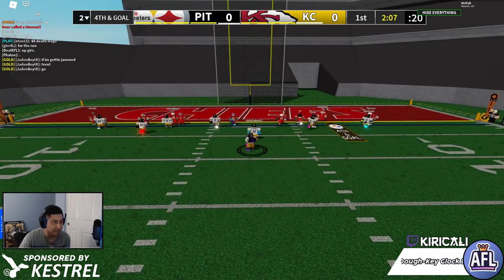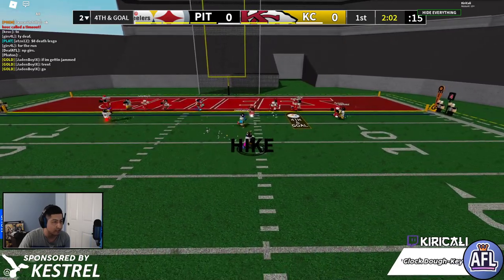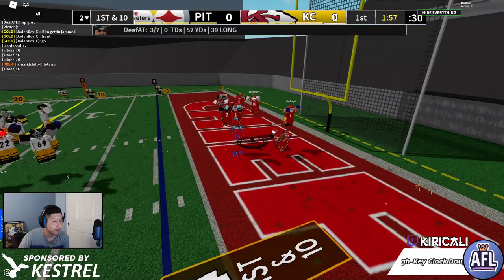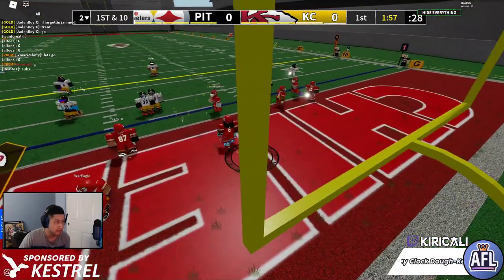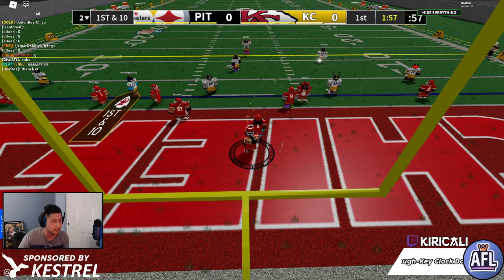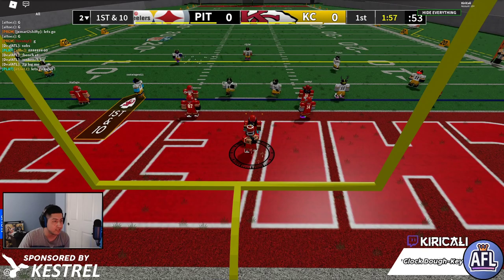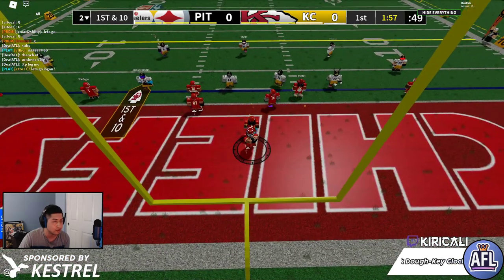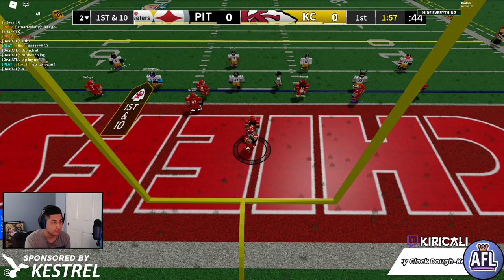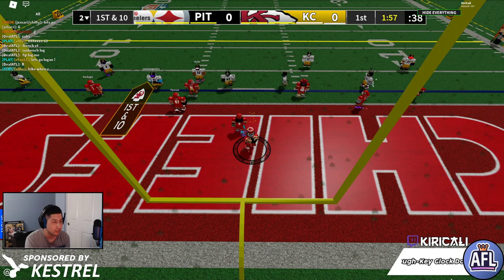We'll see what Def ATL can do here on a fourth and goal — Pittsburgh are really close to scoring, however they need to score this time. Right side roll, Def ATL throws wide open and it's dropped by V Tyler — a turnover on downs. This is a bad spot for Kansas City. V Tyler in a new position and a terrible way to sadly learn how the wide receiver is gonna have to work. Not a great first time experience surely for this man, but I'm sure he will definitely adjust.